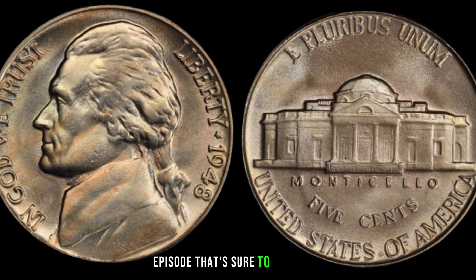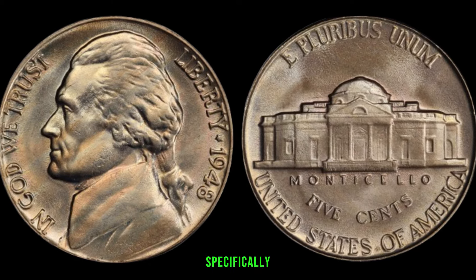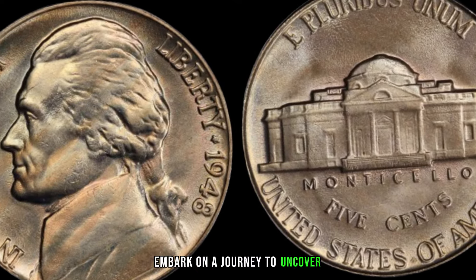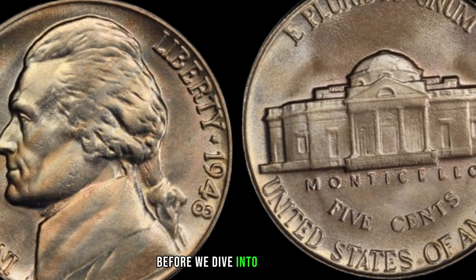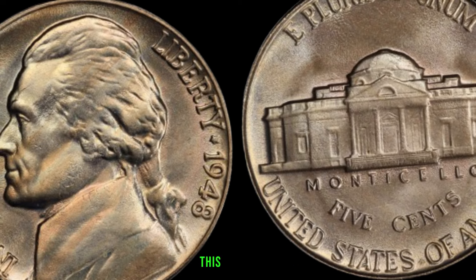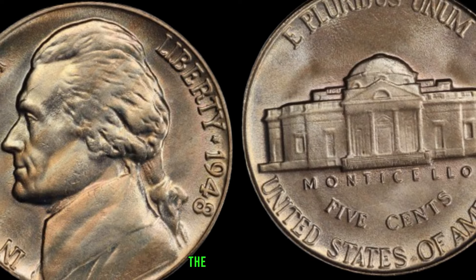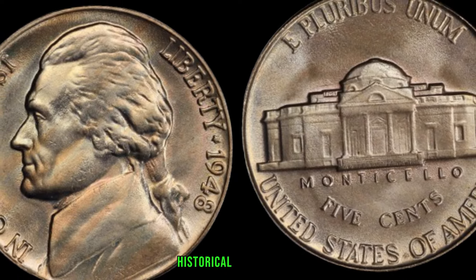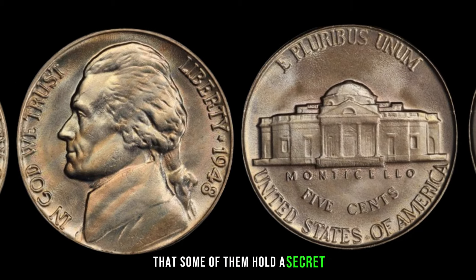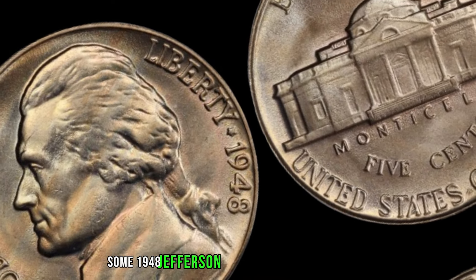We're delving into the world of rare coins, specifically the 1948 Jefferson nickel that could be worth big money. Released just three years after World War II, the 1948 Jefferson nickel carries historical significance. Some of them hold a secret that can turn heads in the collecting community. Factors such as mint marks, condition, and rarity play a crucial role — keep your eyes peeled for mint marks like the S-mint mark, as these are often associated with scarcity and increased value.